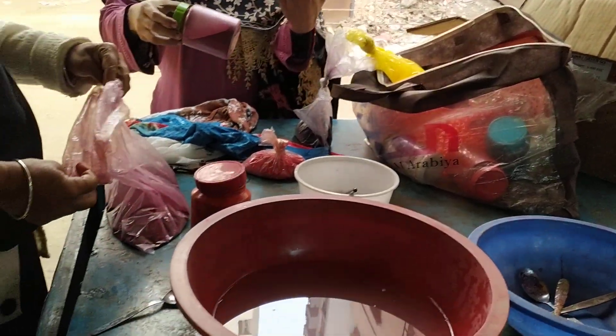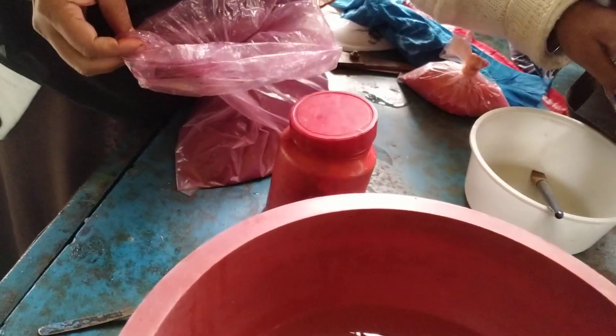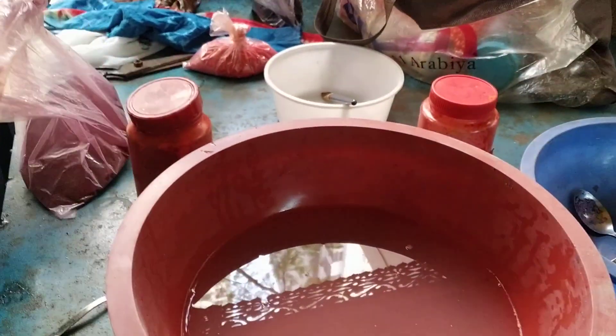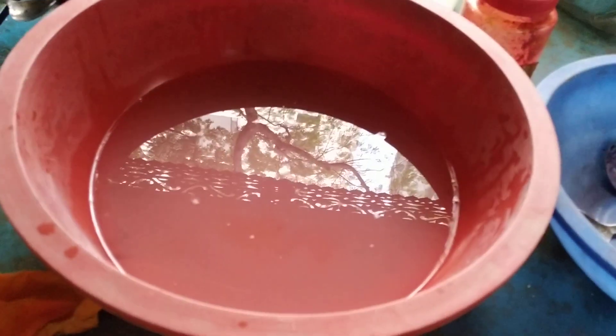This is the golden color. We used to show the Prussian color. It's very beautiful.